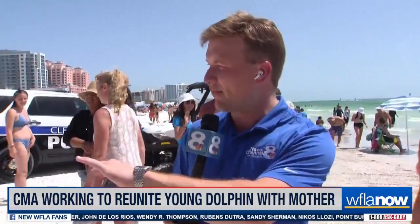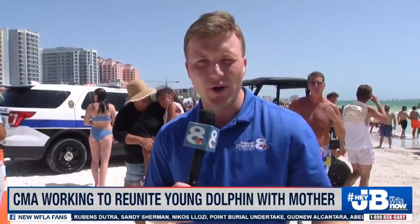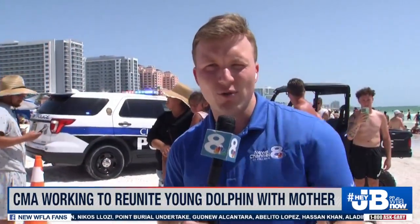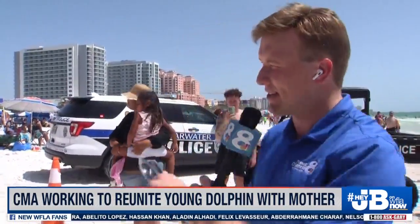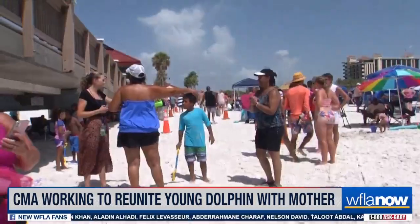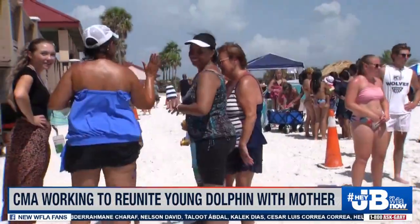It seems this will be somewhat of a conclusion to at least the scene here on the beach. One gentleman stopped me — he lives nearby and shared some photos of the initial rescue efforts. Crowds have been gathered as long as our crews have been here this afternoon. It sounds as though the dolphin was initially injured here, trapped here. It sounds like it went away and came back, and that's why they decided to go ahead and take it out of the water. If you want to look one more time, you can see folks are starting to clear back out.